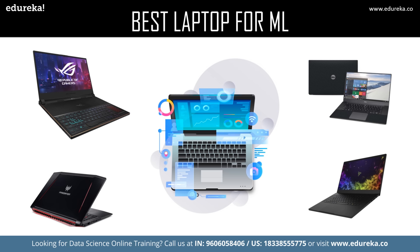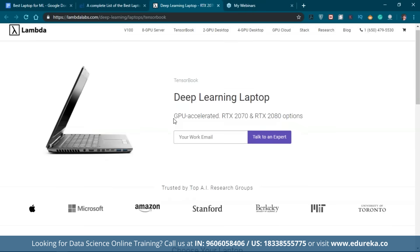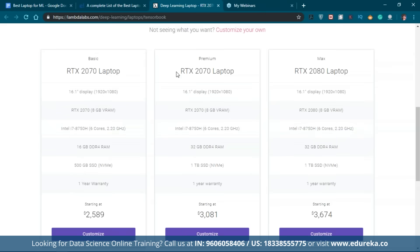The TensorBook by Lambda Labs would be my number one choice for machine learning and deep learning, as this laptop is specifically designed for this purpose. On their website, they offer three models. The base model has a 16-inch display, RTX 2070 with 8 GB VRAM, Intel i7 processor, 16 GB RAM, 500 GB SSD, and one year warranty.